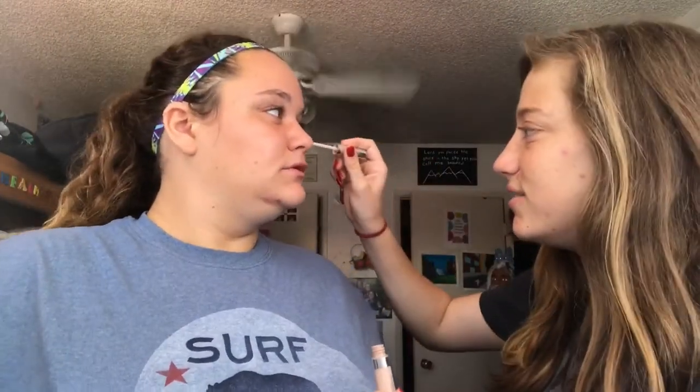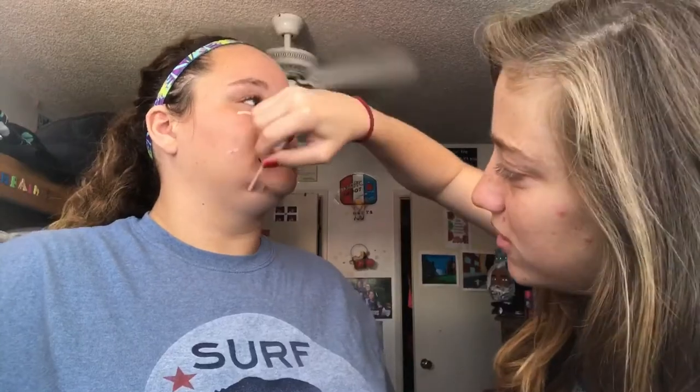I'm gonna use this knock-off beauty blender because I'm broke like that, so I can't afford an actual beauty blender. We're gonna get it done. Now we're gonna go in with some concealer. What's concealer? Concealer, it like, hides. There's stuff on my eyelashes. Stupid long eyelashes.